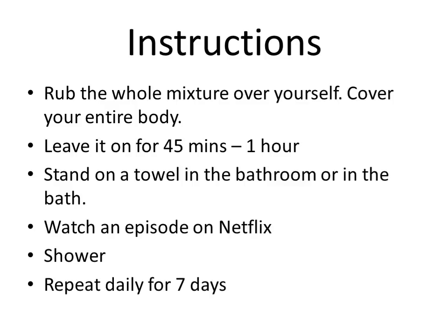What I recommend is that you get an old towel, put it on the bathroom floor, and stand on that while you apply the mixture — or if you have a bathtub, that's perfect too. Then once you've applied it, just watch an episode of your favorite show on Netflix. Set your laptop up in the bathroom, stand there, and after one episode — that's 45 minutes — jump in the shower and wash it all off. You should repeat that daily for seven days, though every second day is fine if daily feels like too much. Trust me, when your scabies is gone, it will all be worth it.